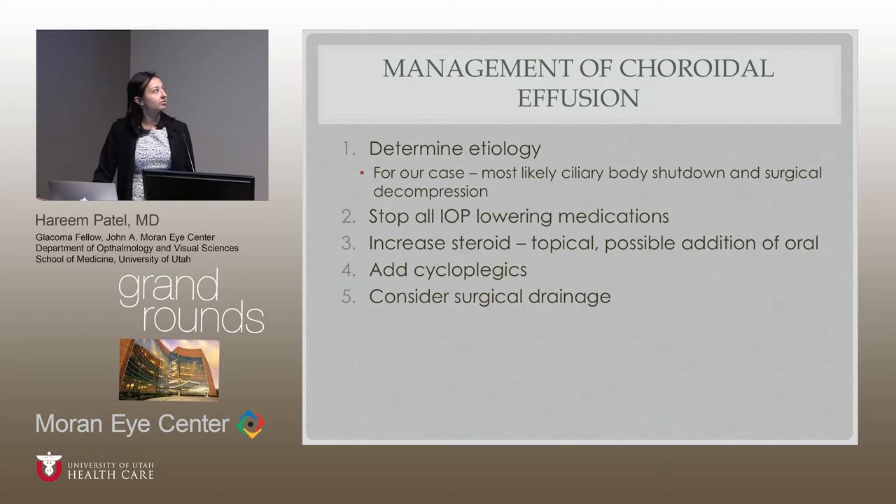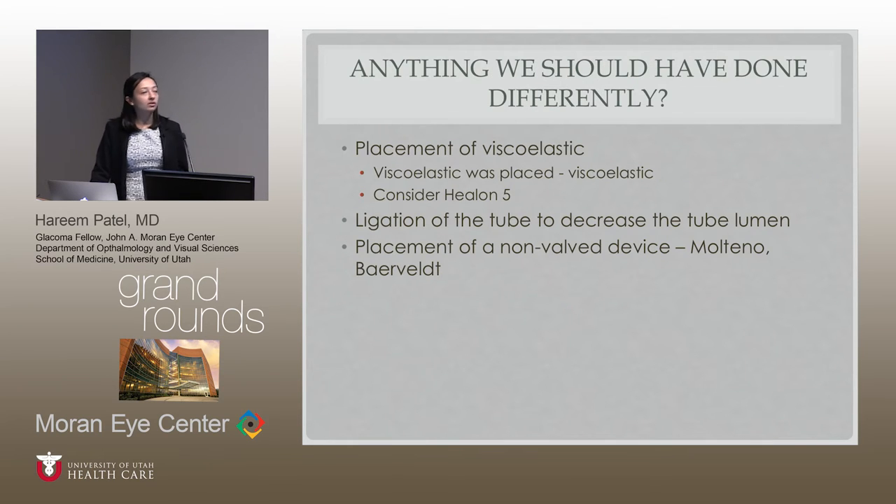With an Ahmed valve, you're not supposed to get this much hypotony. Was it from acute decompression — pressure going from 28 to 1? There was no leak around the tube. Does he just have ciliary body shutdown from all the chronic drops over so many years? For management of these choroidal effusions, we stopped his glaucoma medications on day one, started oral steroids, and added cycloplegics. The big consideration: should we surgically drain these effusions or just watch them? Should we have done something differently intraoperatively — left a denser viscoelastic like Healon GV or Healon 5, decreased the lumen size, or used a non-valve device with ligation to limit early hypotony?